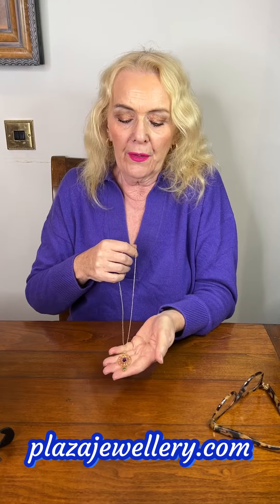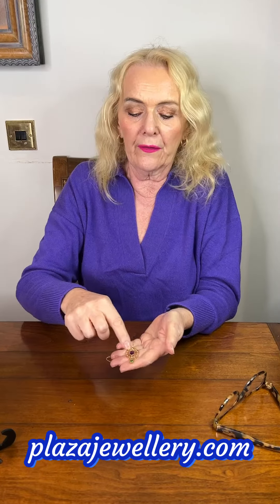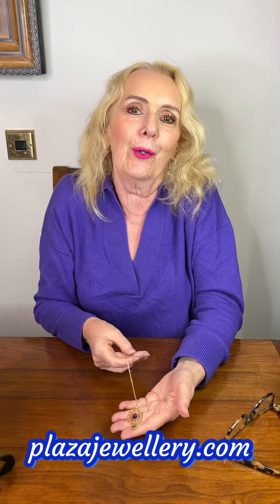The amethyst is 2 carats, millegrain set, along with the peridot, which is a really strong green — beautiful green. And it's got these sorts of swirls on it, so typical of Art Nouveau.